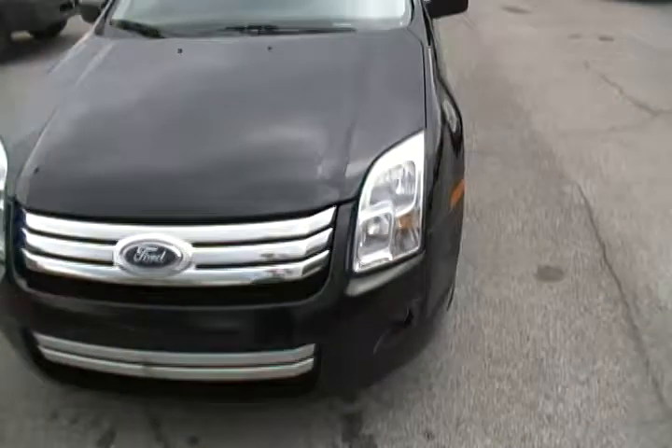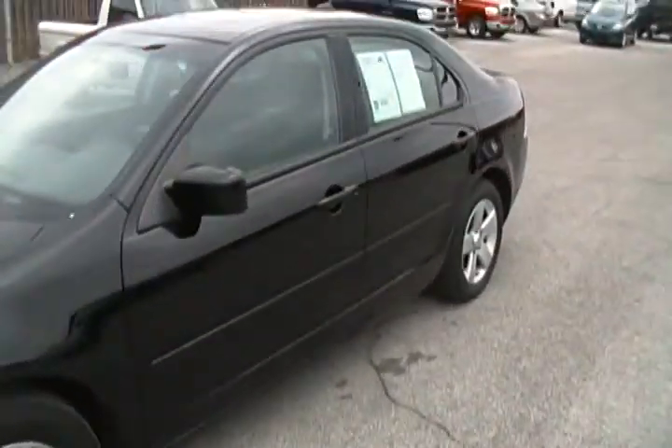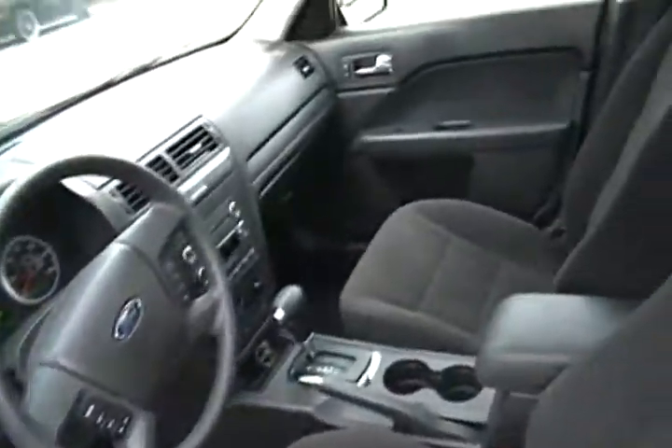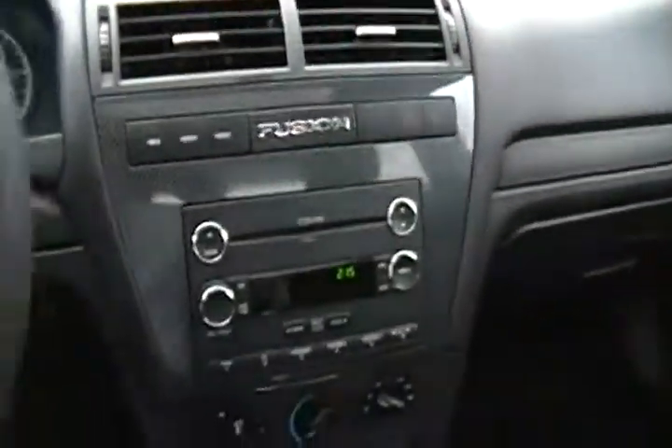We only bring you nice cars. We don't bring any junk to you. We try to bring you the nicest, cleanest, freshest pieces that are available in our market. It has tilt and cruise, a CD player — it's a six-disc CD changer. Just a really nice car.